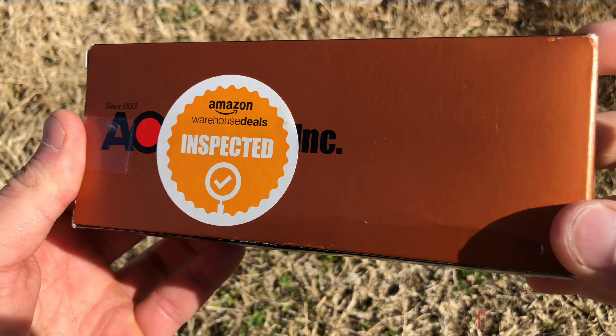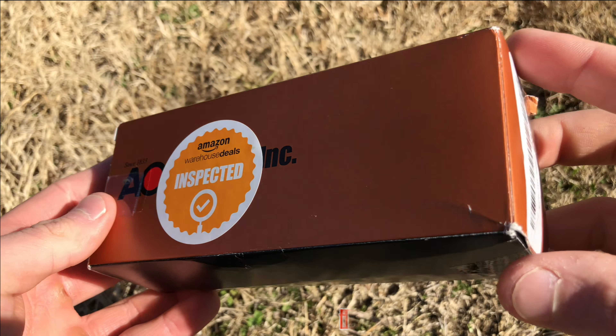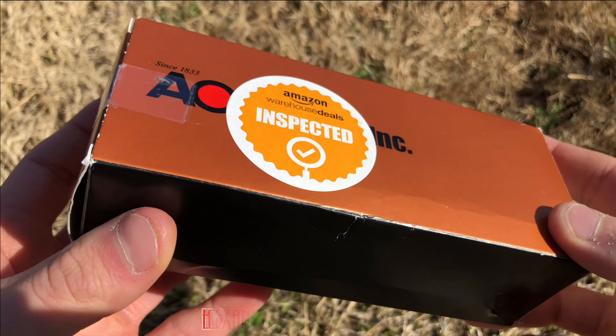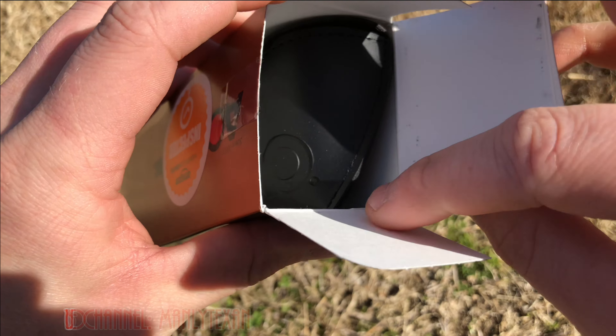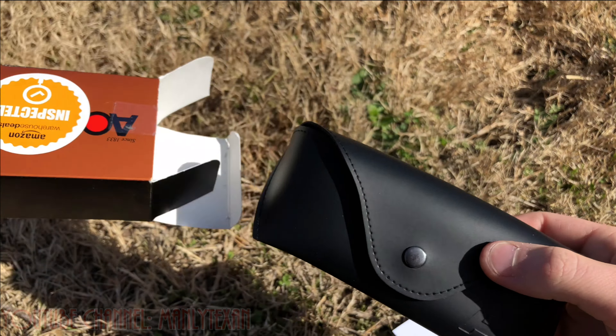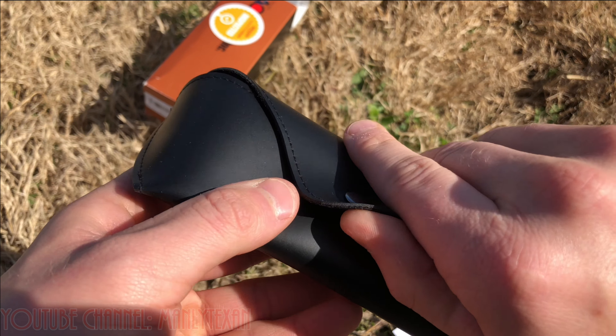Just got a brand new pair of AO pilot sunglasses, bayonet style, 57 millimeters. I got these on Amazon warehouse deals in like-new condition — somebody bought them and there was something wrong. Got them in like-new condition for about half the price.